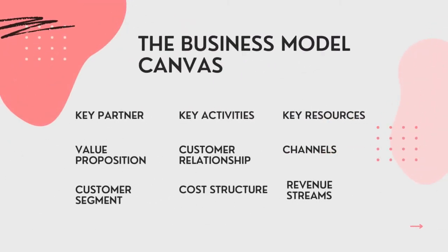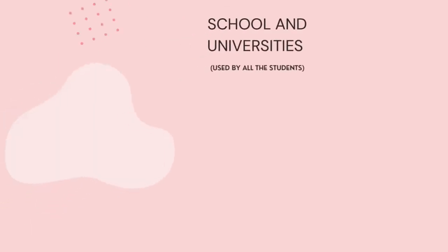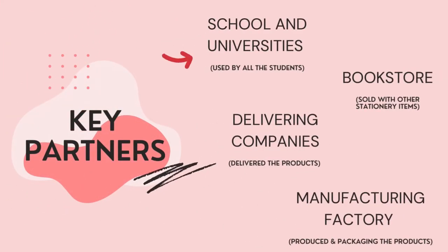There are several elements of the business model canvas, and the first element is the key partners. We are working together with schools and universities because our product is used by all students, bookstores, delivering companies to deliver our product, and a manufacturing factory to produce and package our product.